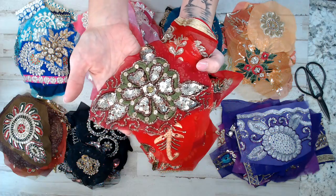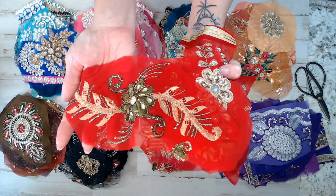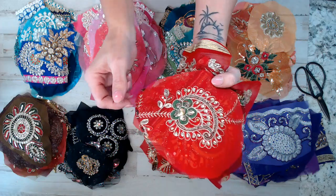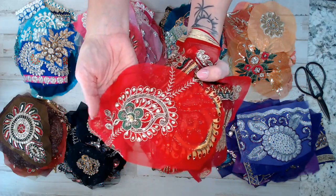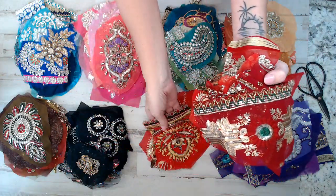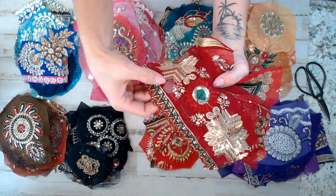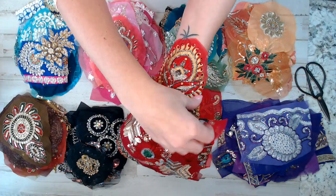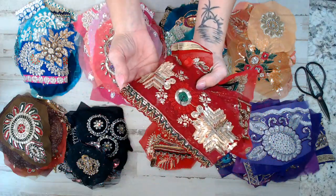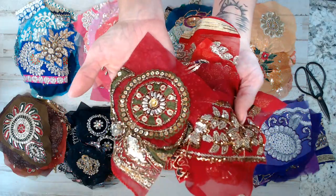Look at that gorgeous red piece — you guys can see all the beads. A lot of them are heavily beaded with sequins. This red pack has a whole lot of beads. You can also cut the trim off the bottom for a different piece or snippet for your project. Look at this beaded piece — wow, look at those big thick beads!